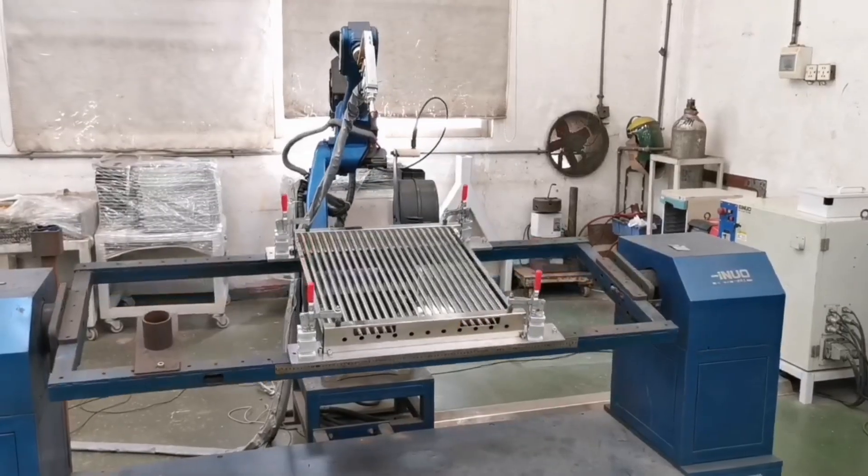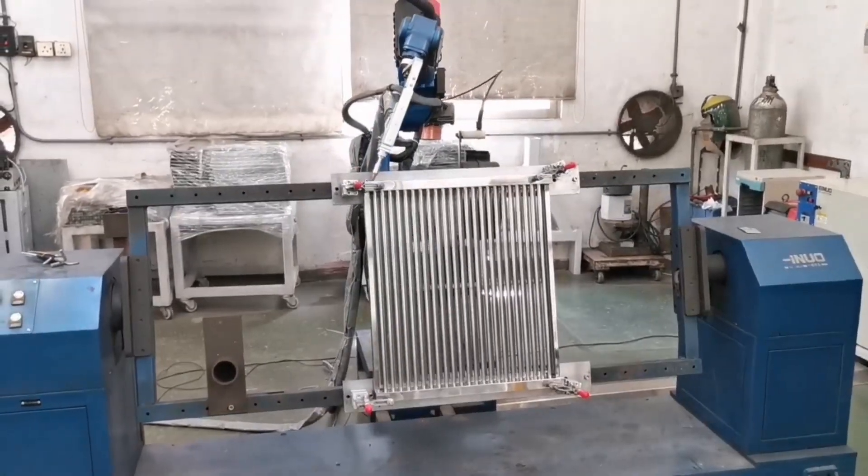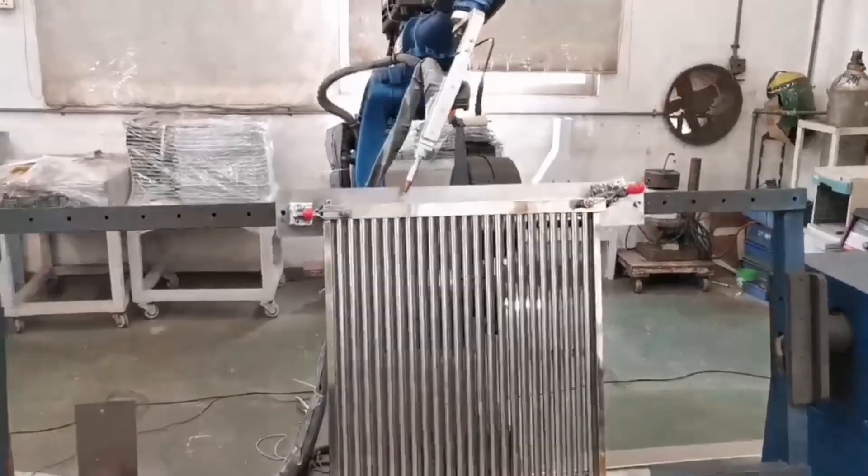Laser welding robot — eco-friendly, precise, and highly efficient with low tolerance.